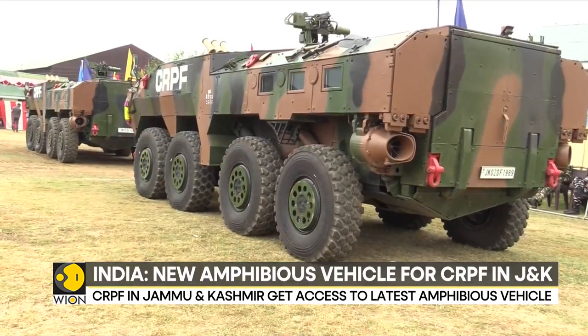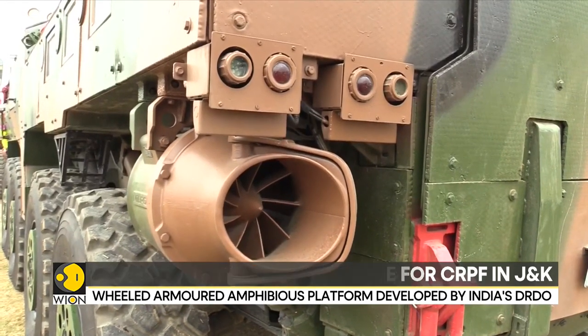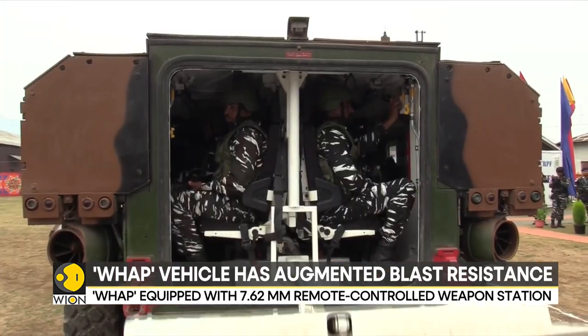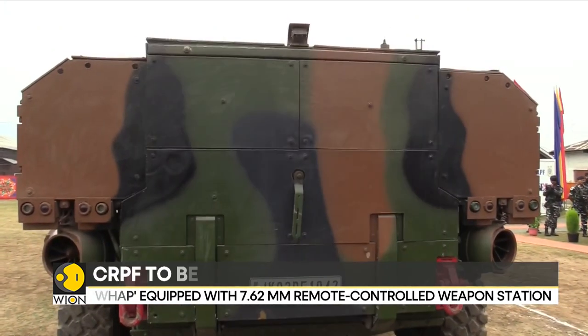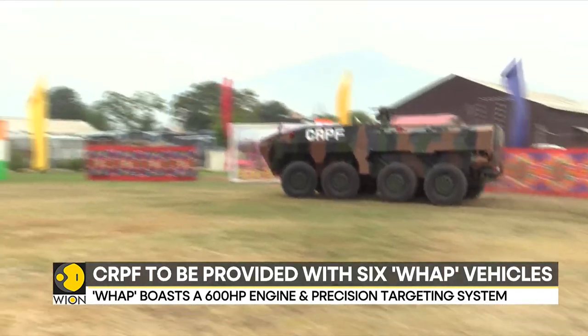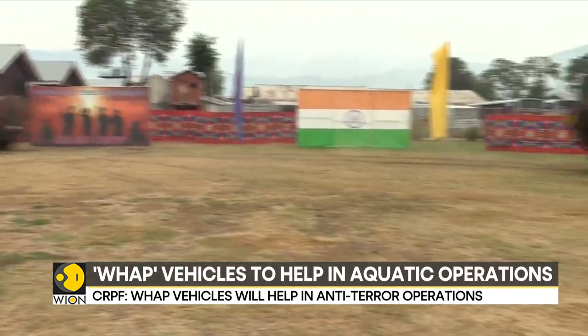However, the CRPF's VAP variant, unlike the Indian Army's Infantry-Protected Mobility Vehicle, incorporates water jets. This addition allows the CRPF to navigate aquatic obstacles. The specific amphibious capability would help the CRPF conduct operations in swamps, lakes and lagoons.